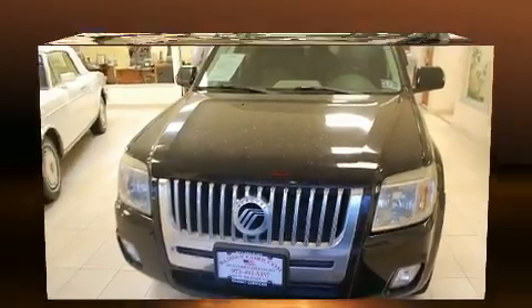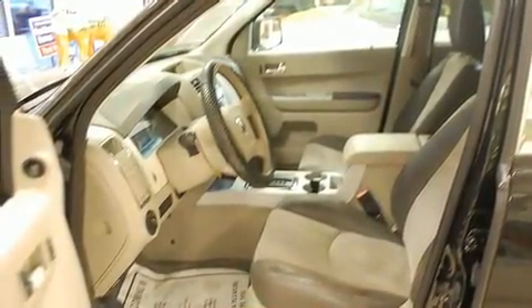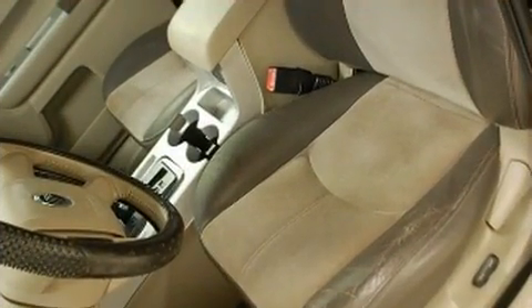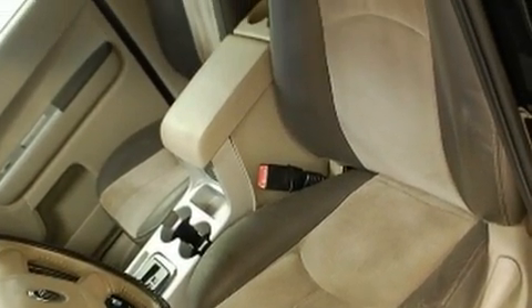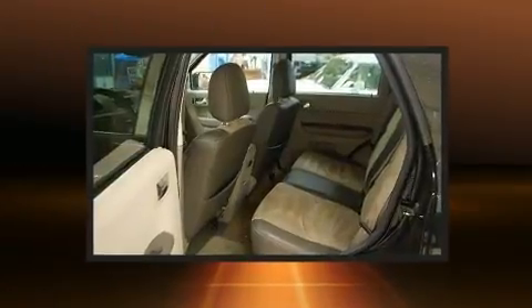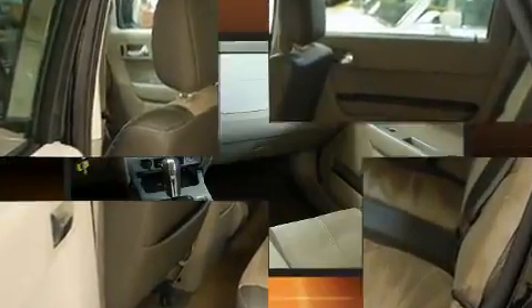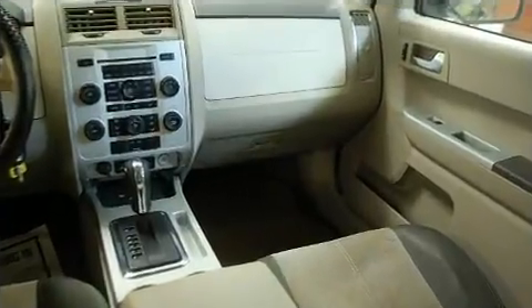Passenger security is always assured thanks to various safety features such as head curtain airbags, front and side impact airbags, traction control, a panic alarm, and four-wheel disc brakes with ABS. Electronic stability control stands out as a technologically savvy innovation keeping you better connected to the road.